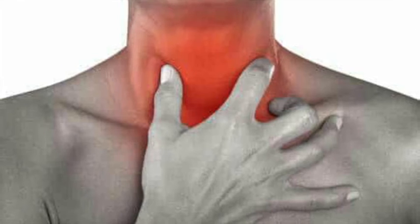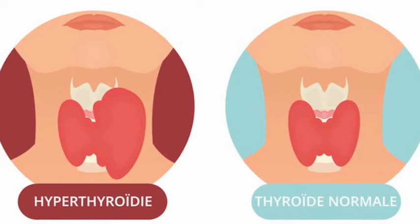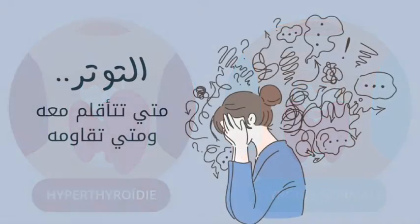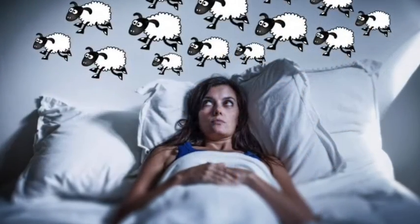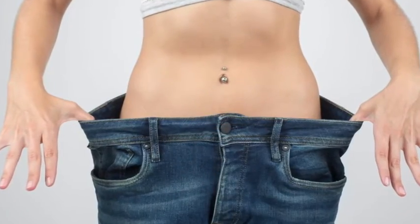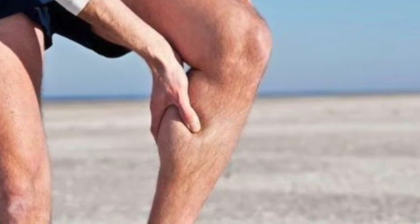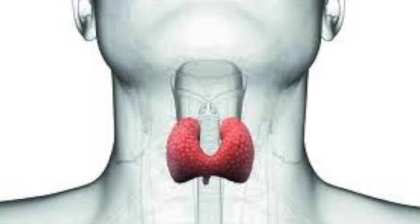Sometimes thyroid nodules can cause the body to produce additional thyroxine, which is a hormone secreted by the thyroid gland. This may lead to symptoms of hyperthyroidism including nervousness, anxiety, sleep troubles, racing heart, unexplained weight loss, excessive sweating, and muscle weakness. These symptoms can occur in both benign and malignant thyroid nodules, so they may not indicate an increased risk of thyroid cancer.